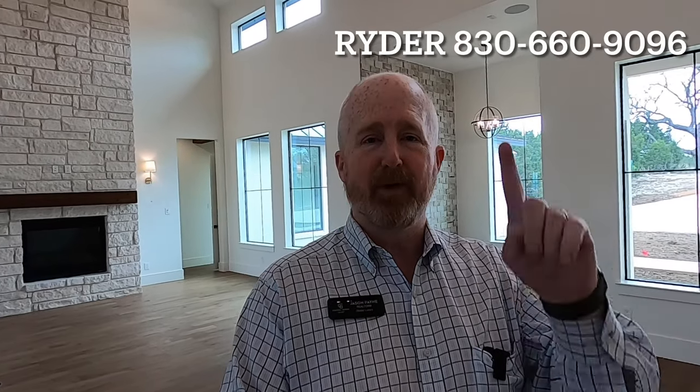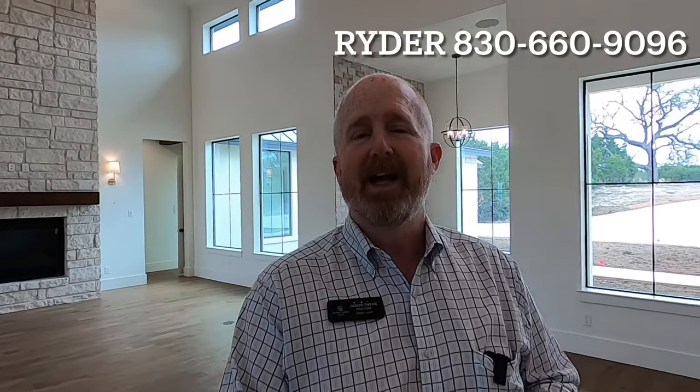I appreciate him giving me this opportunity for this video. I'm going to put his contact information up there. If you like these videos and you're looking for a real estate agent, I love when viewers turn into clients, so I'll put my contact information up there too. If you know somebody looking for a real estate agent in Texas Hill Country, feel free to reach out to me. All right, let's go start the tour out in front of the house.